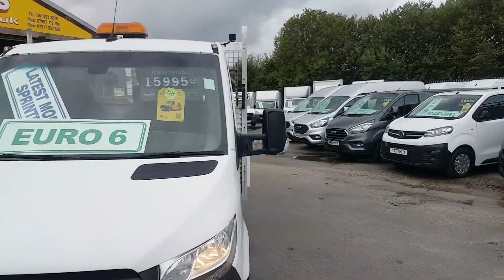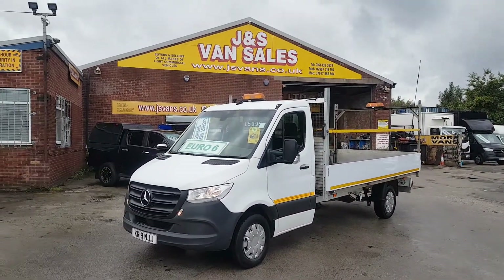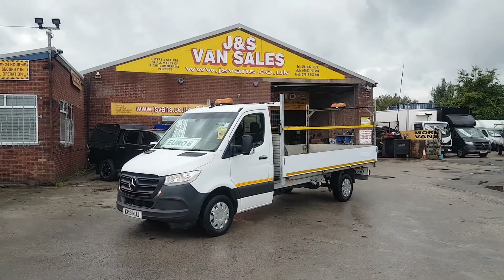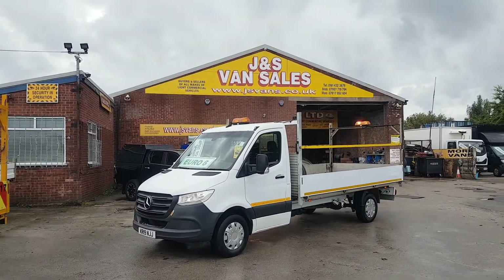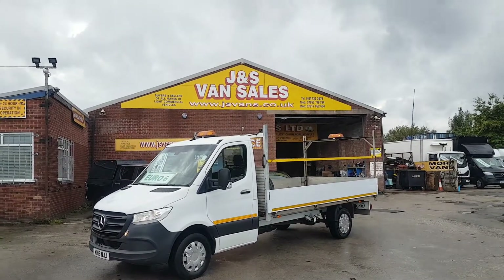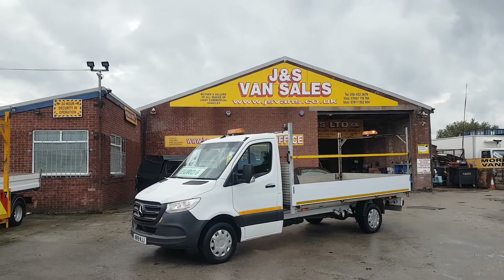We have over 100 more makes and models on the forecourt. If you're looking for finance, you can apply on the website — jsvans.co.uk. If you're looking to come down for a test drive, just drop us an email or give us a call, let us know which vehicle you're interested in and we'll have it ready for when you arrive.